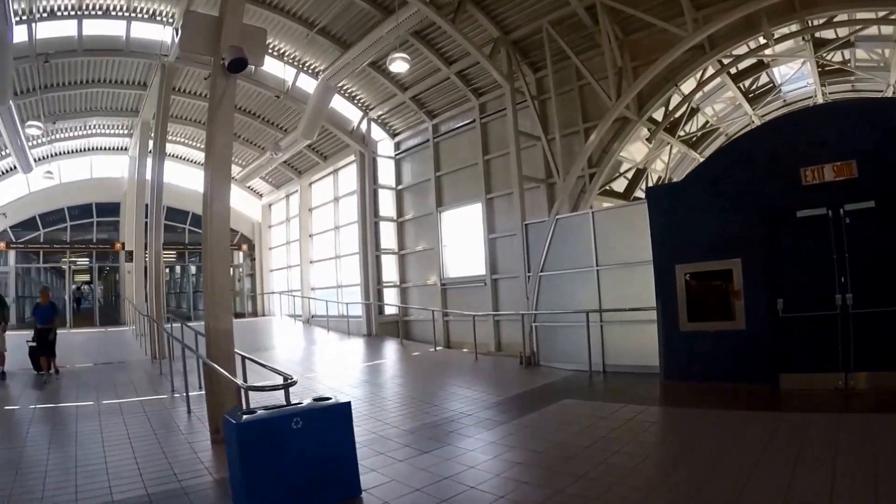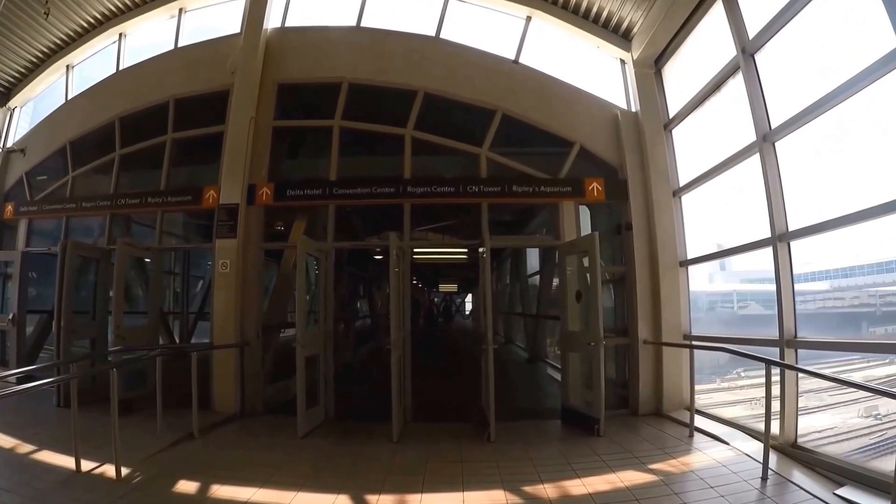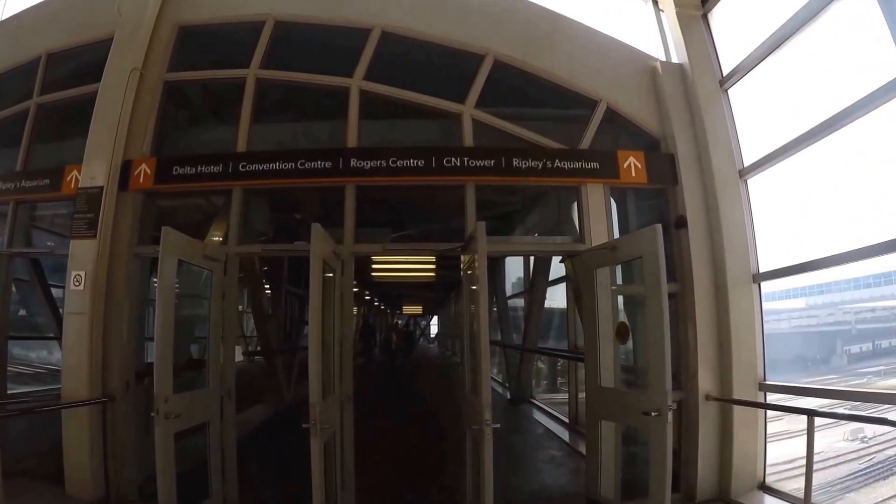For more directions, links, and information, go to HipFig's website for Toronto under Rogers Centre.